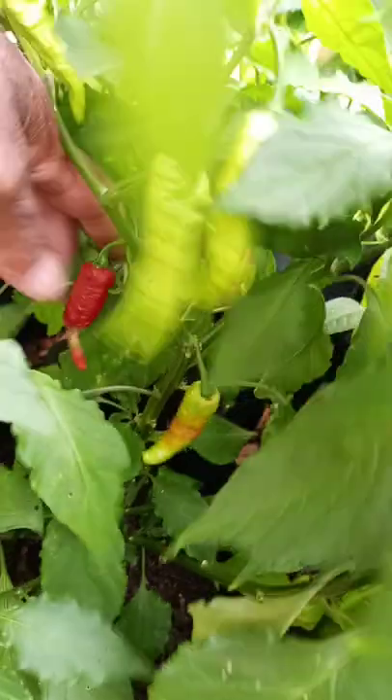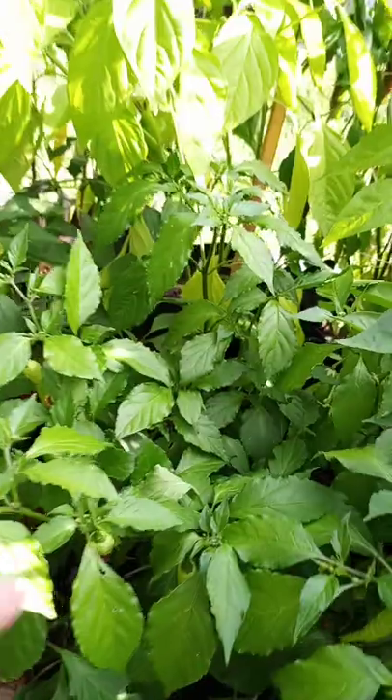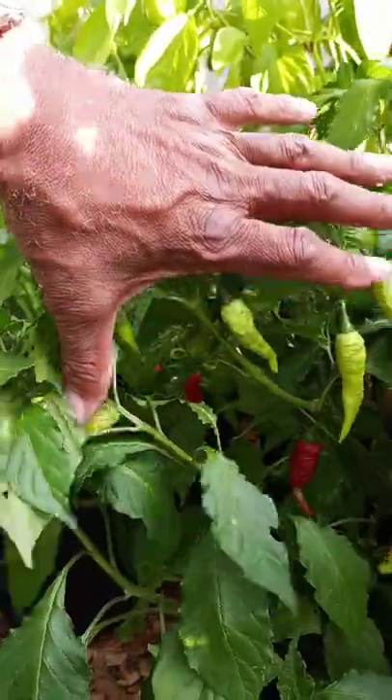We have lots of peppers — I'll be harvesting today for sure. Oh man, look at here — we got some problems, that ain't good. But we got peppers, we got lots of peppers. She's throwing up peppers everywhere. That is the leviathan pepper.